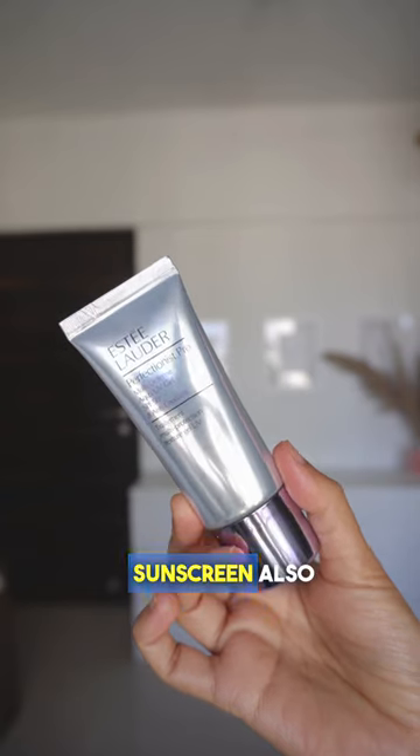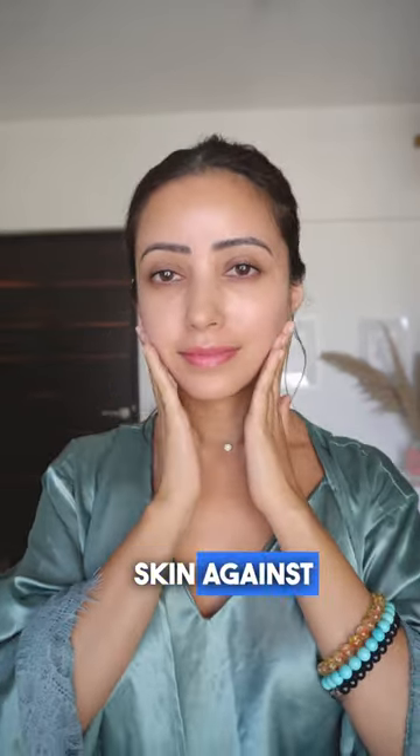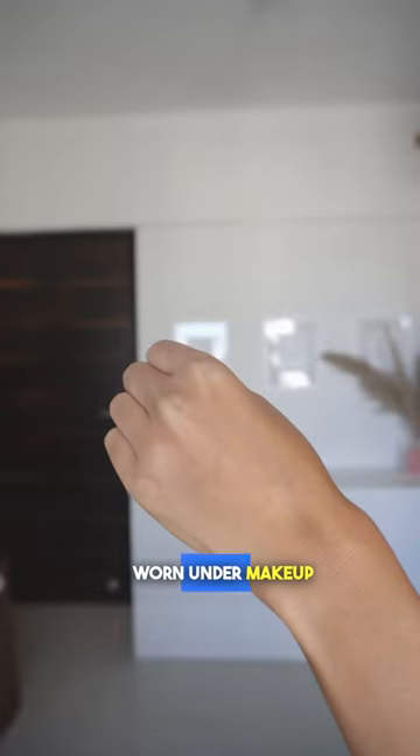Estee Lauder's SPF 50 sunscreen also contains antioxidants like vitamin E, which helps protect the skin against environmental stressors like pollution. It has a light texture that feels comfortable on the skin and can be worn under makeup.